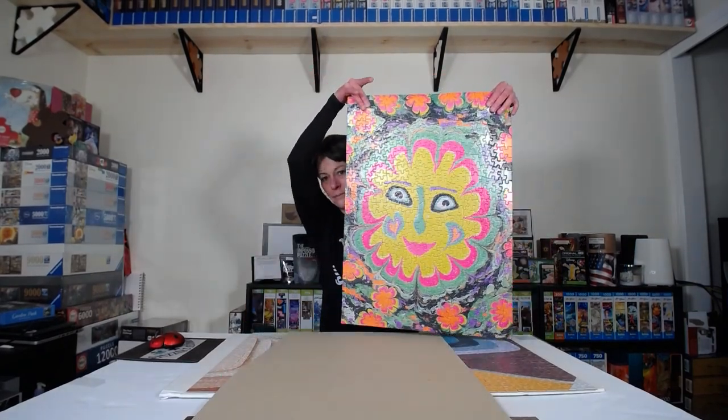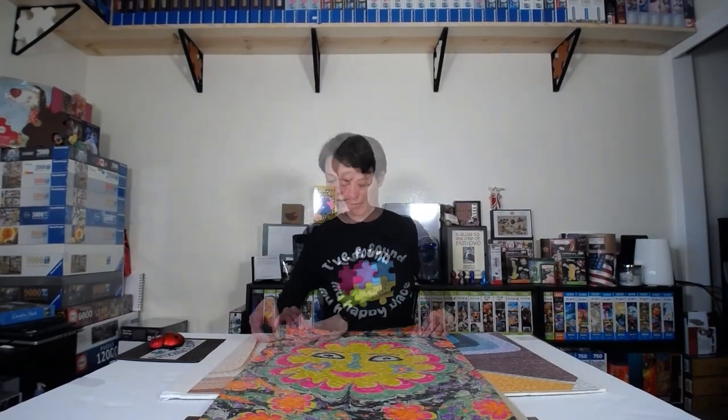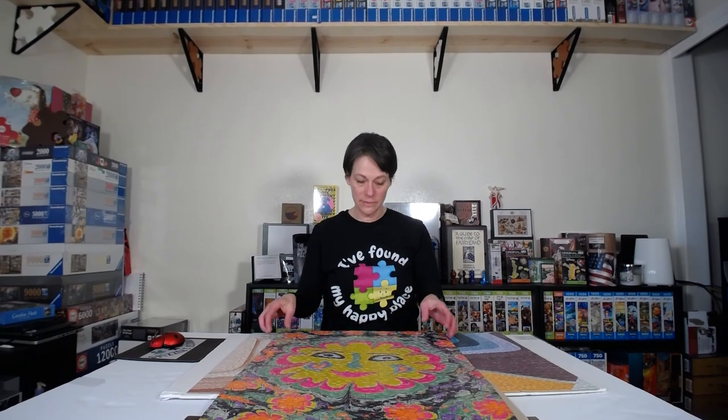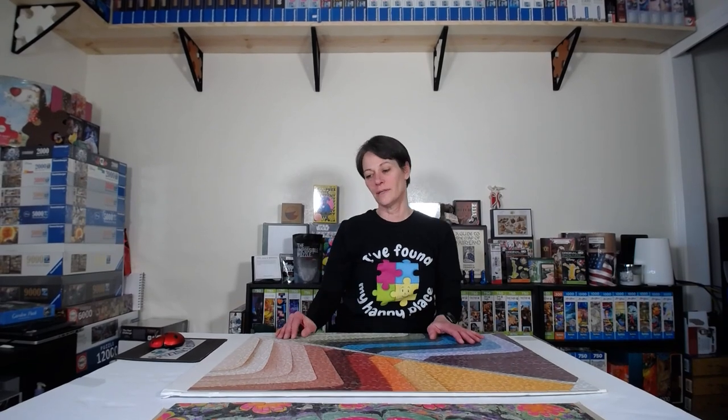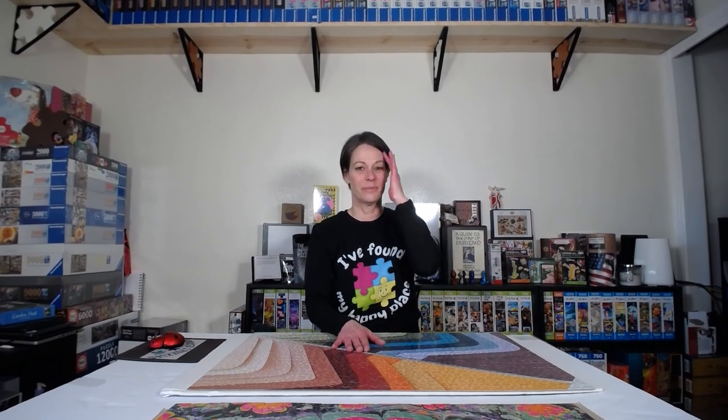Freaky Deaky by Les Puzz — very fun puzzle. I enjoyed it so much, and for a 500-piece puzzle it was a great challenge. The Floating Books only took me a couple of hours, while this one took me four hours — twice as long.